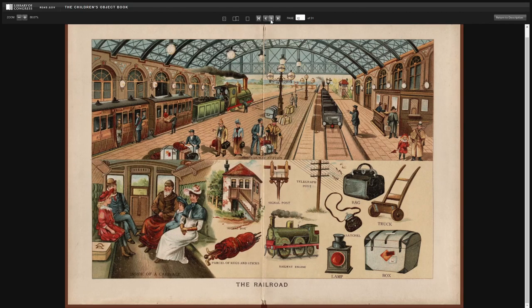The railroad. The railway station. Inside of a carriage. Signal box. Parcel of rugs and sticks. Signal post. Telegraph post. Railway engine. Bag. Satchel. Lamp. Truck. And box.